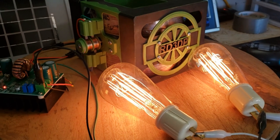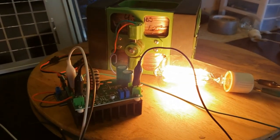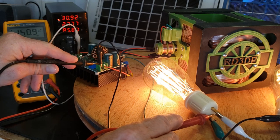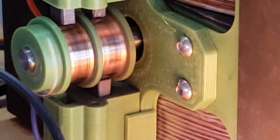Get ready to witness the power of my latest invention: the biggest Newman motor I've ever built. This thing is an absolute beast, capable of producing massive amounts of torque and high voltage. With a simple 30-volt DC input, this motor outputs a whopping 160 volts.